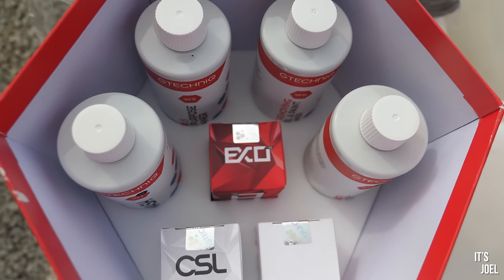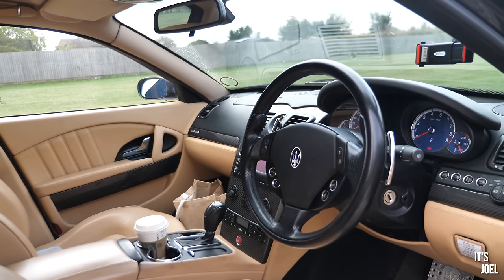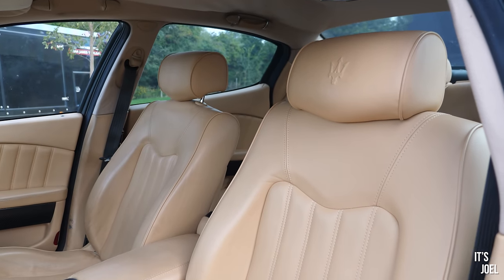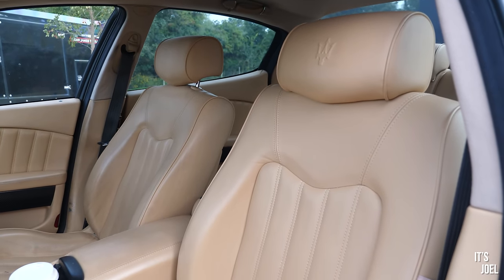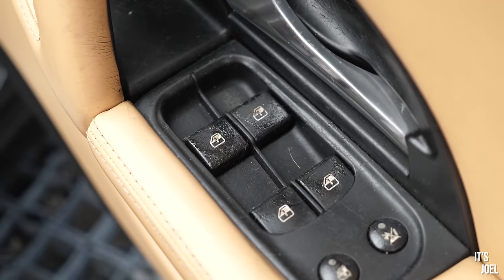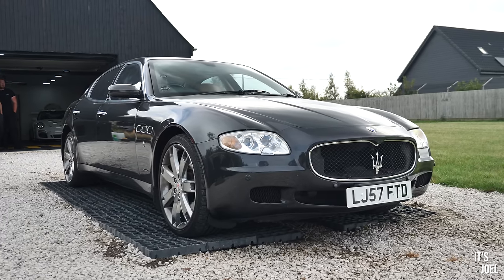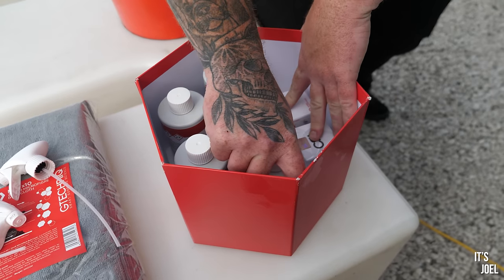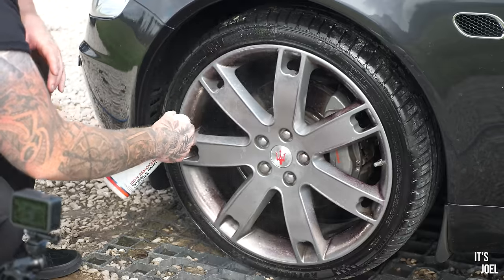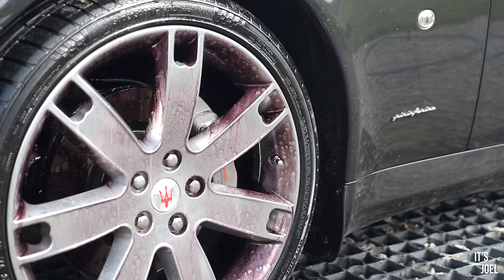People will be saying, what about the interior? Well, to be honest, the interior is actually in pretty good nick in terms of the seats and the leather - it doesn't really need that much attention. The only thing that really needs doing is the sticky buttons, but that's something I'm going to try and remedy myself at a later stage. So today is purely going to be a focus on the outside of the car.